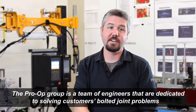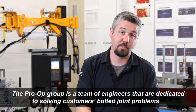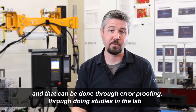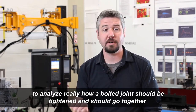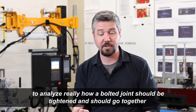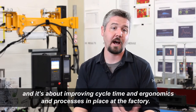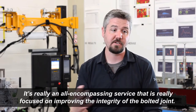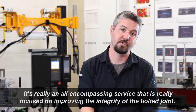Our group is a team of engineers dedicated to solving customers' bolted joint problems. That can be done through error proofing, through doing studies in the lab to analyze how a bolted joint should be tightened and go together. It's about improving cycle time, ergonomics, and processes at the factory — really an all-encompassing service focused on improving the integrity of the bolted joint.